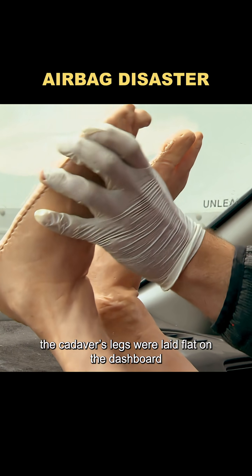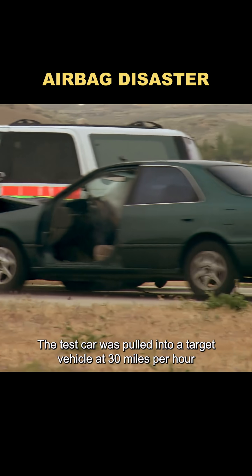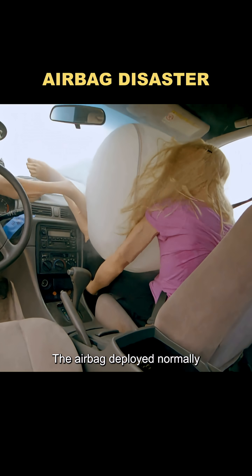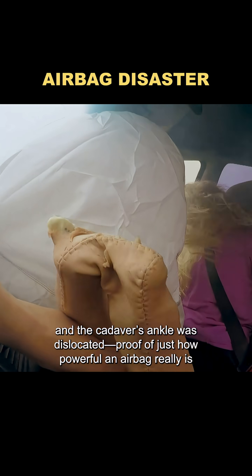In the first test, the cadaver's legs were laid flat on the dashboard. The test car was pulled into a target vehicle at 30 miles per hour. The airbag deployed normally, and the cadaver's ankle was dislocated — proof of just how powerful an airbag really is.